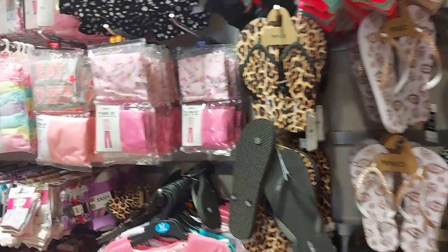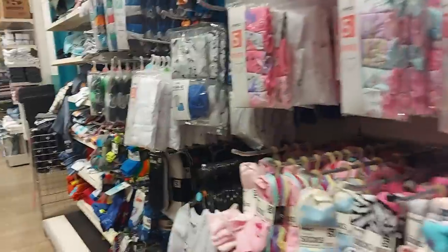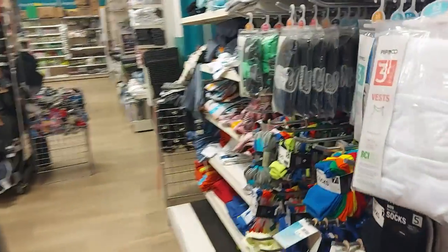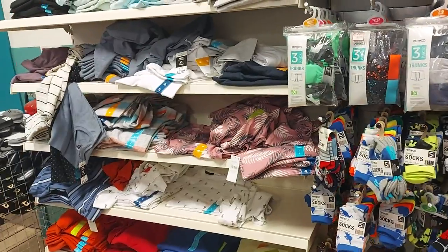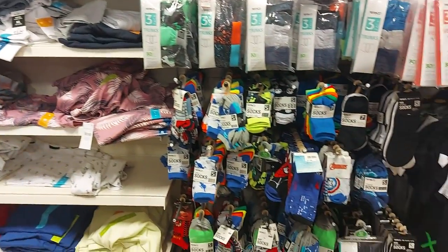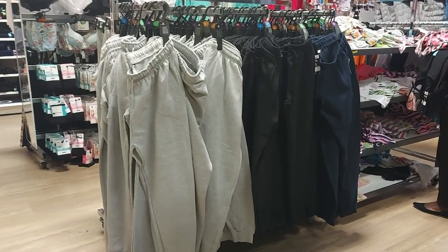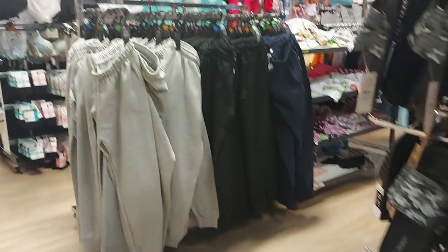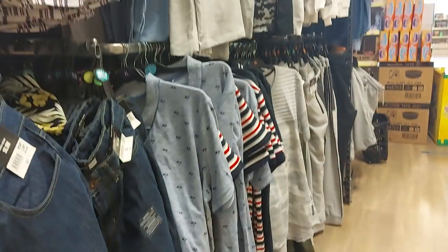They've got some socks and kids' jammers. They do men's stuff as well — kids' t-shirts and men's t-shirts and things. It's really messy but it's not normally this messy. They've got joggers, shorts, and underwear over there, and different men's clothes as well. So they do quite a bit.